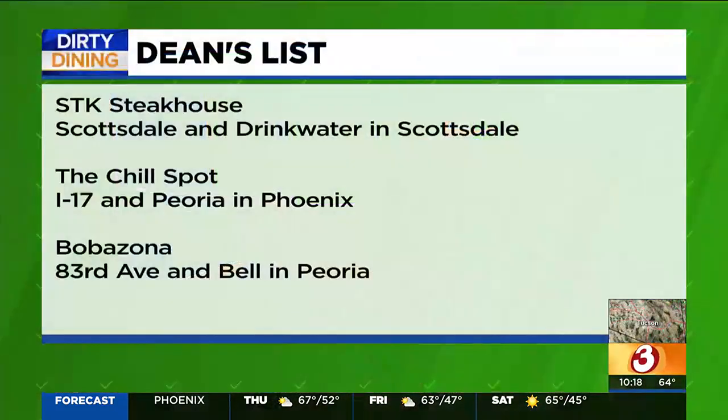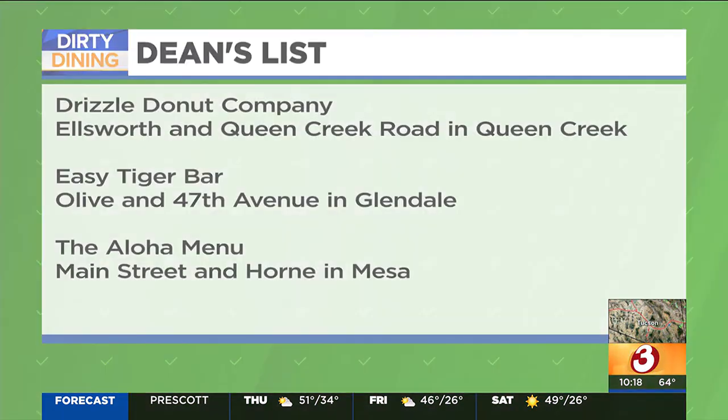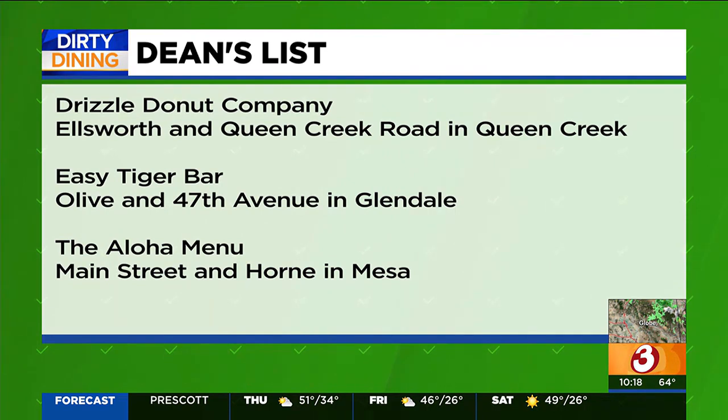STK Steakhouse at Scottsdale and Drinkwater in Scottsdale. The Chill Spot at I-17 and Peoria in Phoenix. Boba Zona at 83rd Avenue and Bell in Peoria. The Drizzle Donut Company at Ellsworth and Queen Creek in Queen Creek. The Easy Tiger Bar at Olive and 47th Avenue in Glendale. And the Aloha Menu at Main Street and Horn in Mesa.